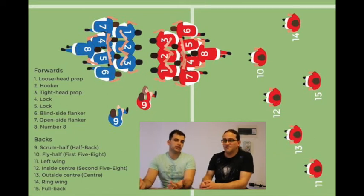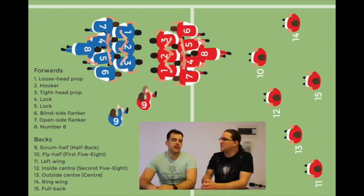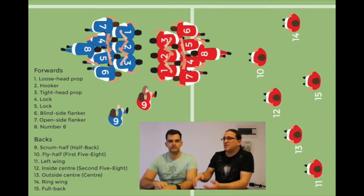Number 14 is the right wing — pretty much the same description as the left wing, just 11 on the left and 14 on the right. Still a fast, quick player. New Zealand's wingers are generally bigger, South Africans smaller, and Australians between the two — depending on whether they're drawing from Fiji.